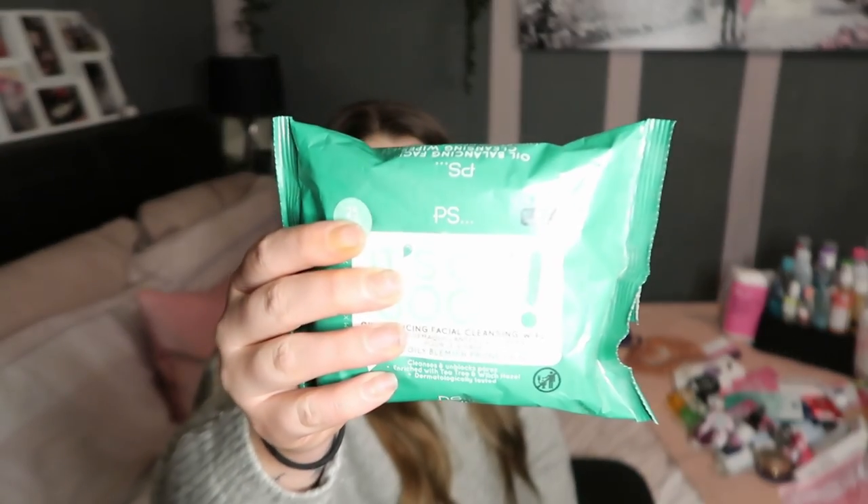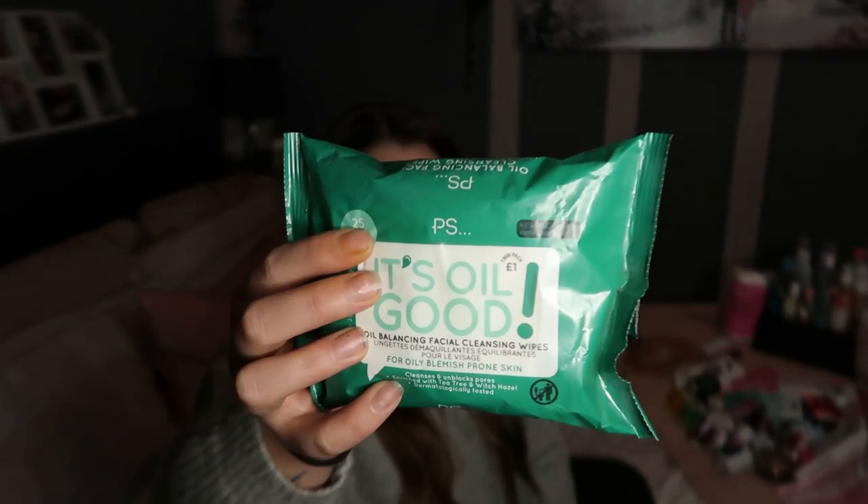Starting off with wipes. I rarely use wipes anymore but I do have a couple. I have a couple of these Primark ones that are for oily skin. As you can see, it's pretty much like a whole pack in there. I just have my own routine so I haven't really got into them. I've also got these two that I mainly keep for when I stay over somewhere.